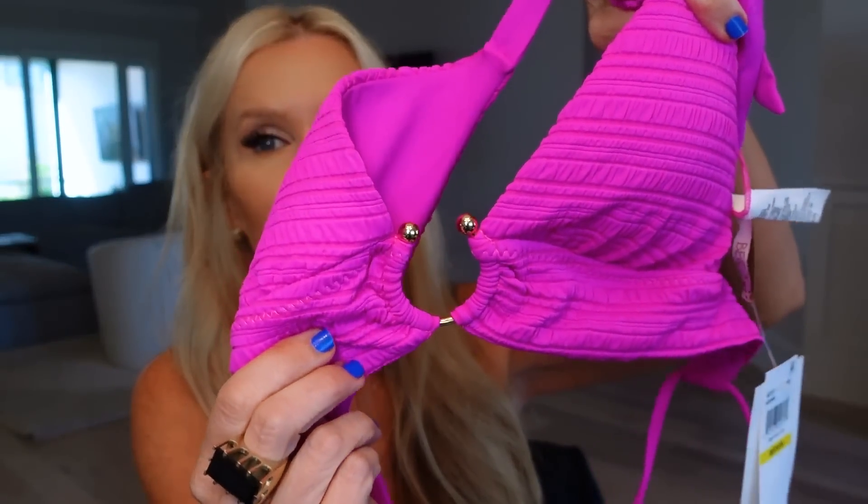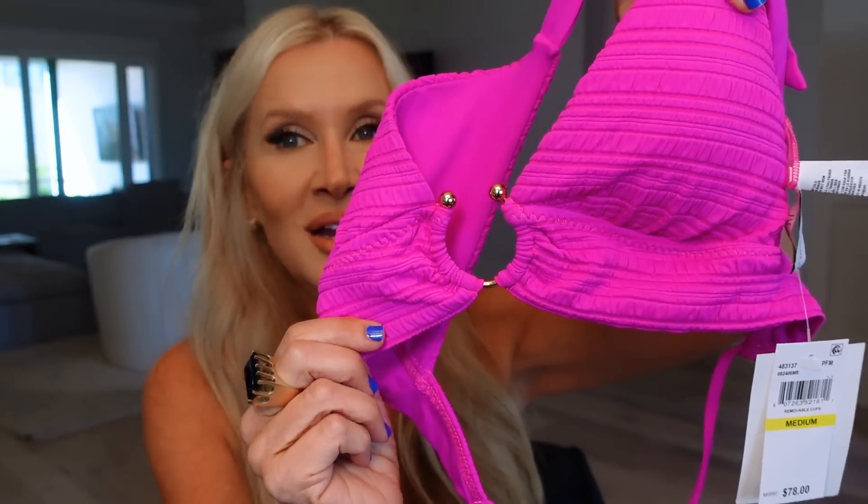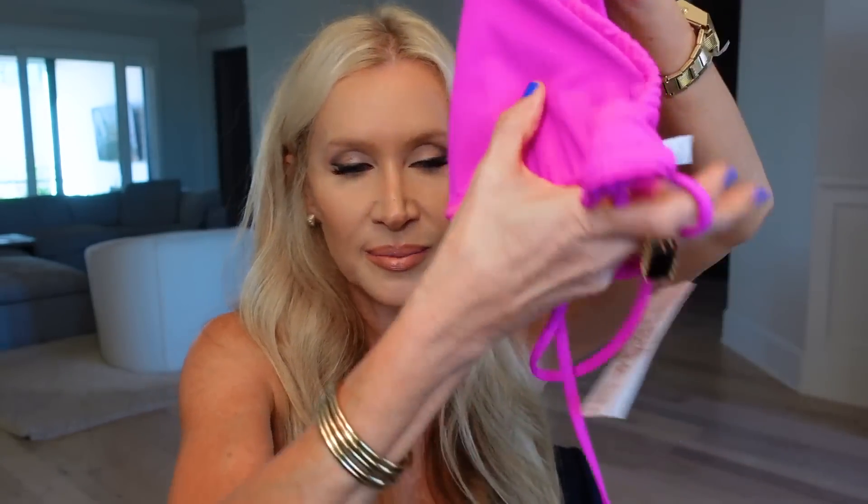What I loved about this top is the horseshoe little detail — it gives it a little bit of edginess. Becca bathing suits are very nice quality: they don't fade, they don't get wrinkled up and gnarly looking. It also ties a little bit differently in the back — it loops around and gives you a pretty tie with little gold beads. If you're looking for a nice bathing suit, that would be a good one. I also love the Hunza G bathing suits.